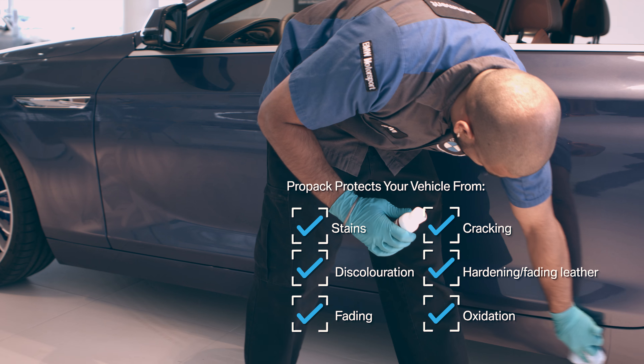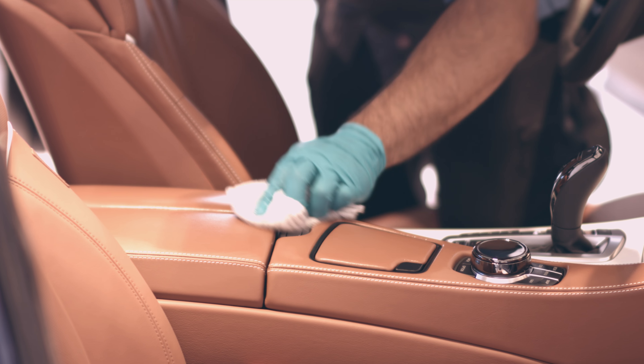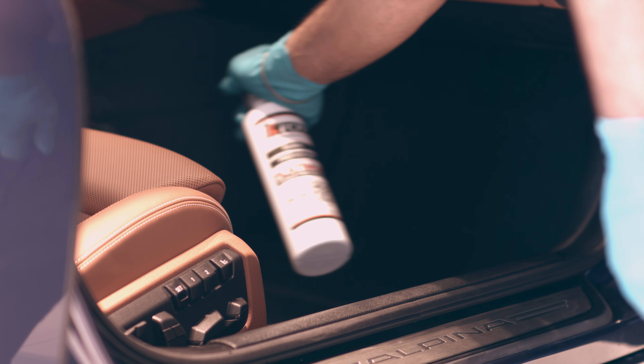This process will protect areas from stains, discoloration, fading, oxidation, as well as cracking, hardening, and fading of leather, with a lifetime guarantee to the original owner.